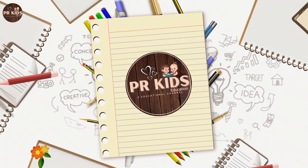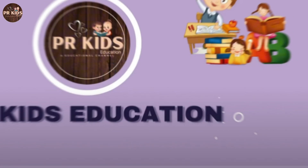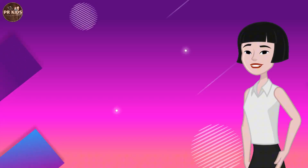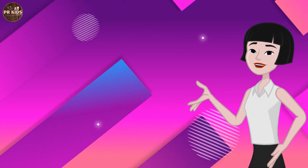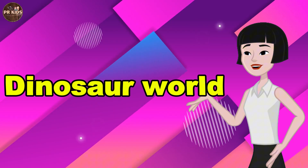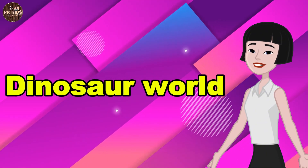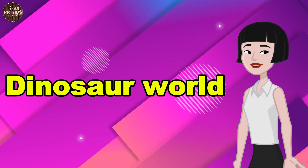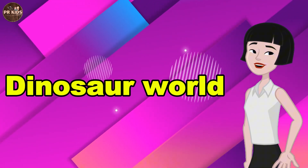Welcome to PR Kids Education! Don't forget to subscribe and press the bell icon. In today's video, we are going to learn about the dinosaur world. We are going to go on an exciting journey to dinosaur world!